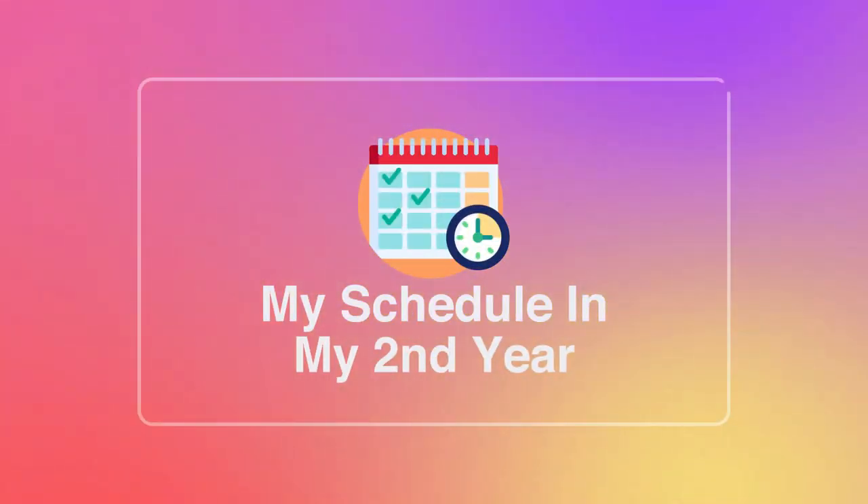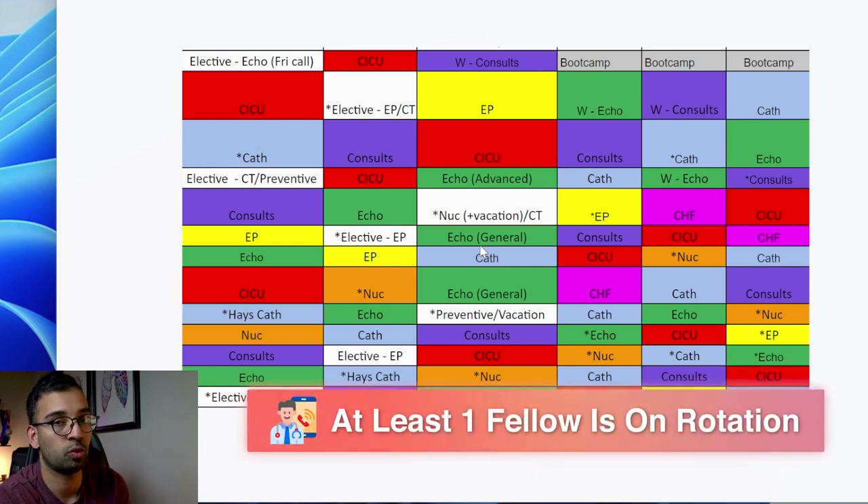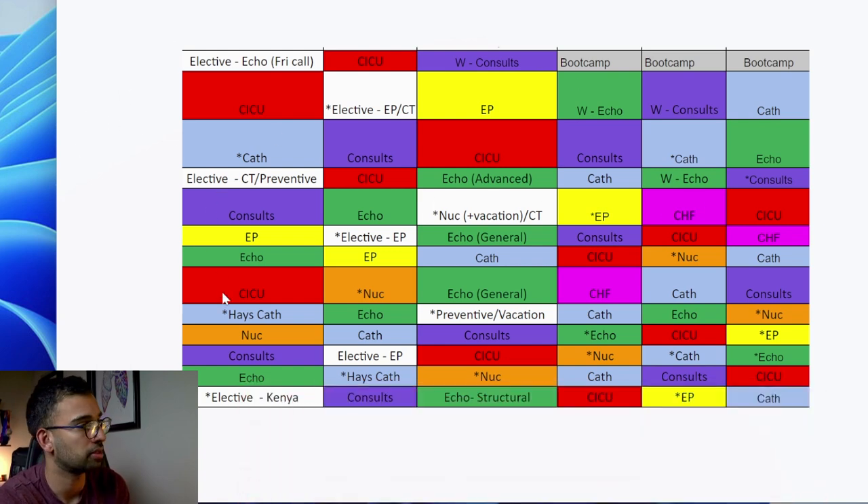Now let's jump into my second year schedule. I took a screenshot of all the fellow schedules for the first two years to give a visualization of how multiple fellows get scheduled, with names removed for confidentiality. I am going to be this middle one right here. One thing you can quickly start seeing is there are a lot fewer cath months - the new first year fellows coming in all have three, just like I did, but next year I just have one.